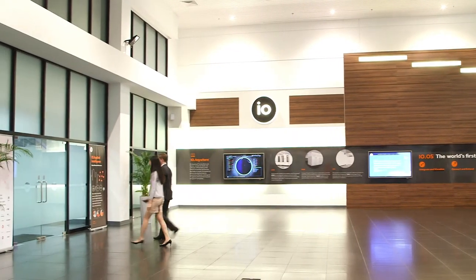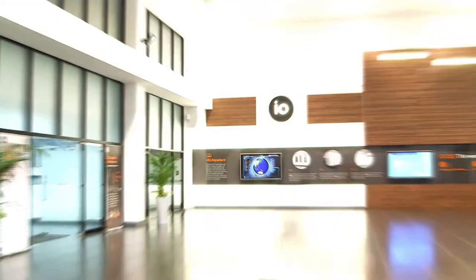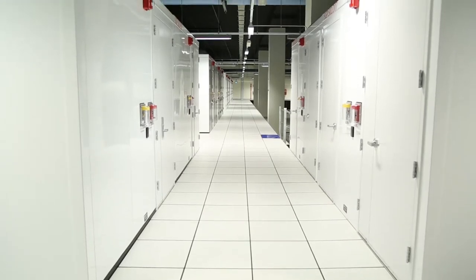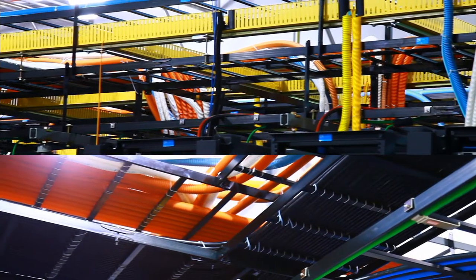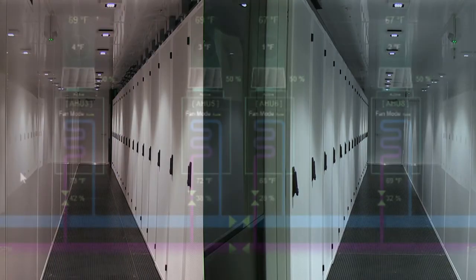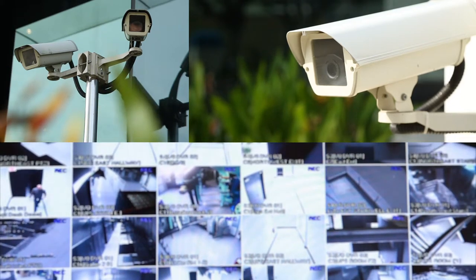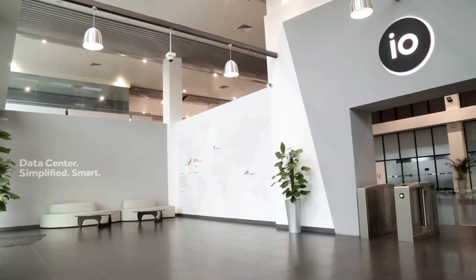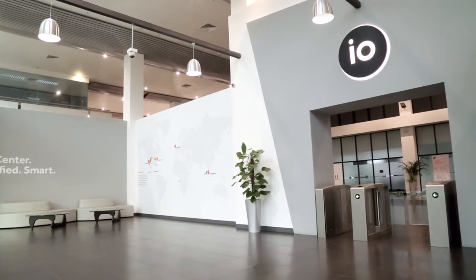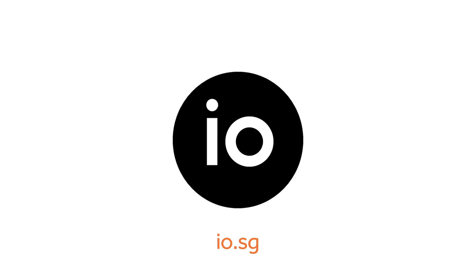Our goal at I.O. Singapore is to provide cost-effective business solutions with personalized customer support. Our state-of-the-art data center facility provides critical security, multiple connections to the internet, backup power management along with climate-controlled modules and integrated surveillance systems to protect your equipment and data. You retain 24 by 7 access to your equipment without the challenges and expenses of maintaining your own data center. We invite you to come schedule a tour and see I.O. for yourself.